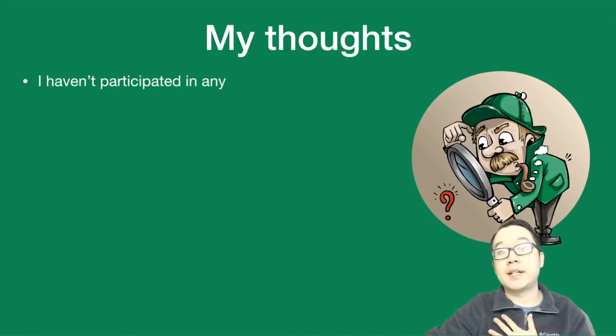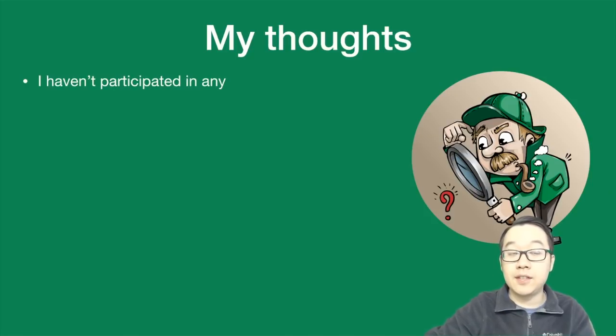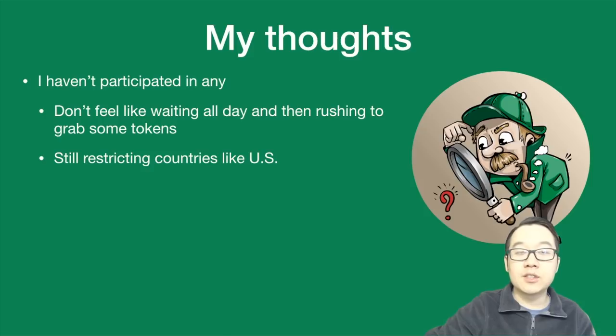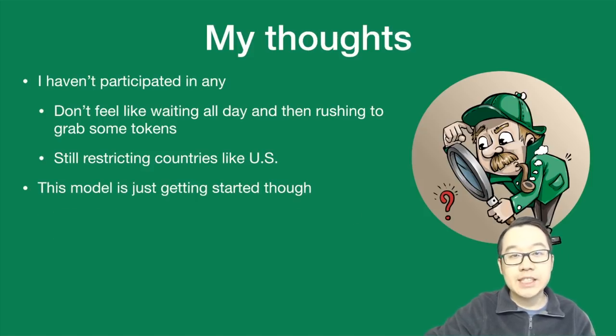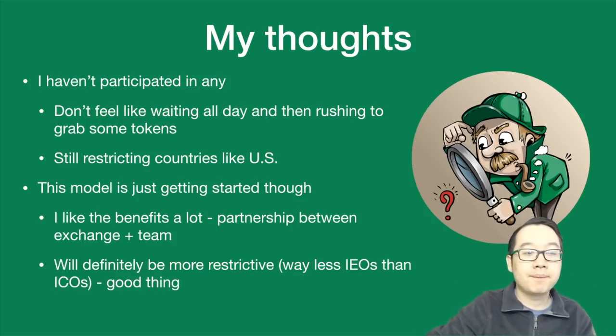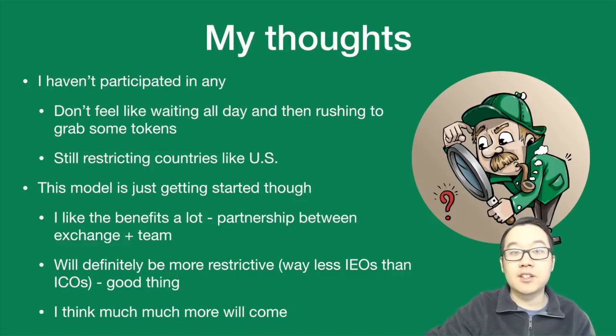Here are my thoughts. I haven't participated in IEOs — I don't feel like waiting all day and then rushing to grab tokens that may run out before I can get any. Not to mention, they're also restricting countries like the US. This model is just getting started though. I like the benefits a lot — the partnership between the exchange and the team. This will be more restrictive for companies wanting to do this fundraising, so we'll see way fewer IEOs than ICOs, which is a good thing. I think much more will come and I'm excited to see where this model goes.